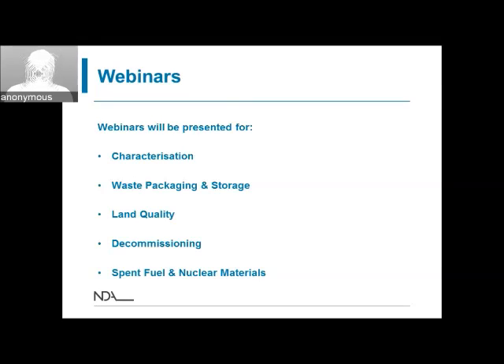The categories that we're going to be supporting are listed on the slide: characterisation, waste packaging and storage, land quality, decommissioning, and spent fuel and nuclear materials. Based on last year's feedback, we're going to have a webinar on each of these different categories, giving us an opportunity to help you understand what we want from the proposals and to give you a chance to ask questions around the specific topics.